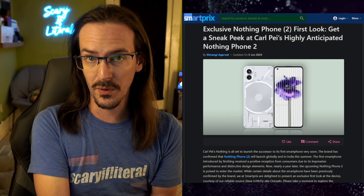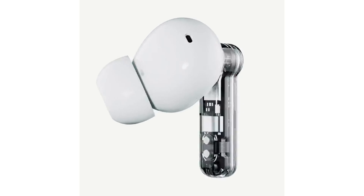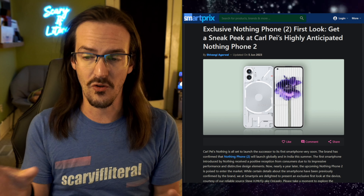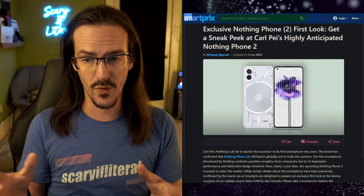They have since left OnePlus and started Nothing, where they have released a couple of sets of wireless earbuds as well as the Nothing Phone 1, which has an aesthetic that you can see on screen here. This sort of transparent aesthetic with lights inlaid, and so forth and so on — a very, very unique looking device. And of course, the user interface also has some very unique touches to it as well.